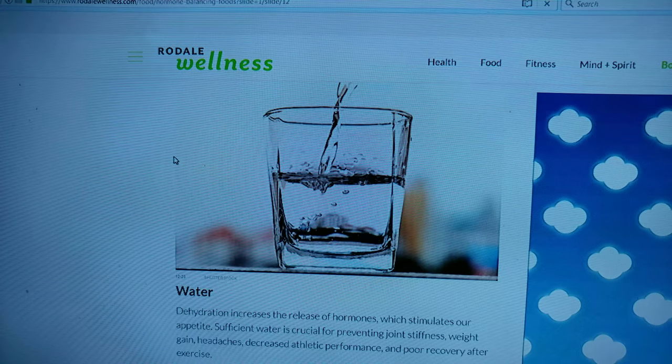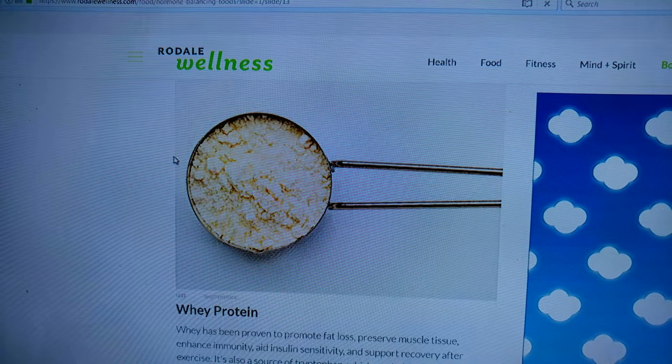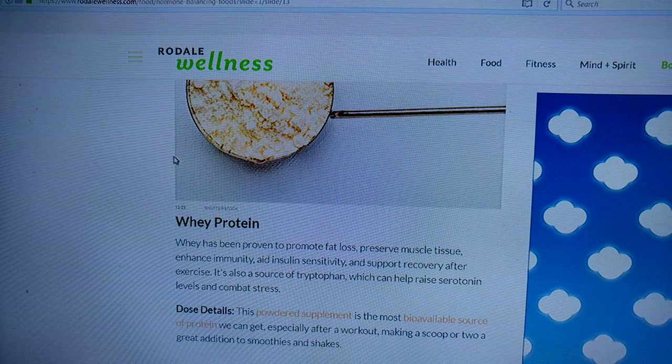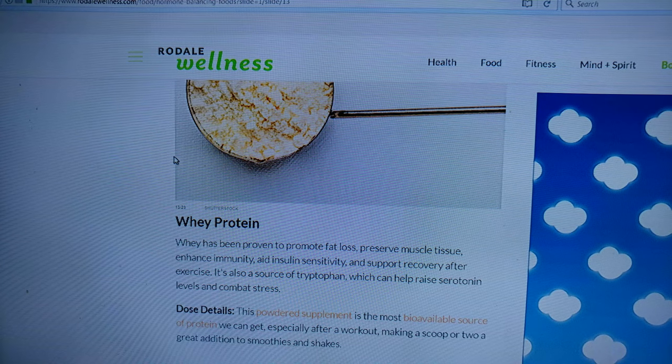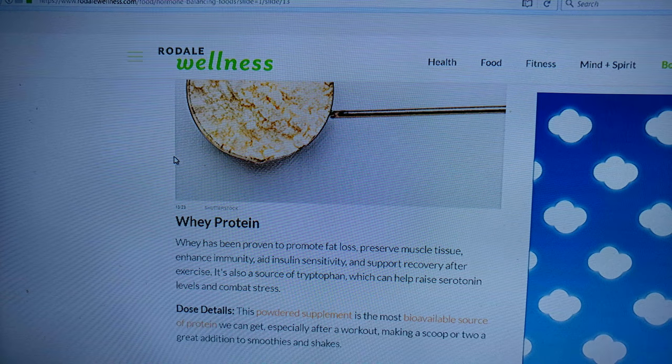Water — we drink lots of water. Water is good. Whey protein — this is the most bioavailable source of protein we can get, especially after a workout. Whey protein is a good source of tryptophan.